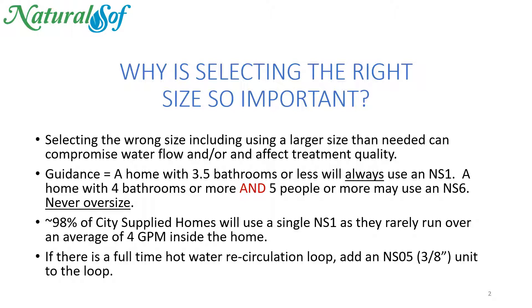Selecting the wrong size, including a larger size than needed, can compromise water flow and/or affect treatment quality. Here's some guidance: a home with three and a half bathrooms or less will always use an NS-1.